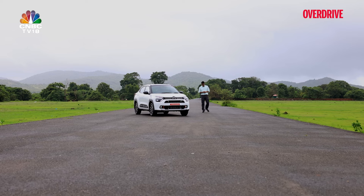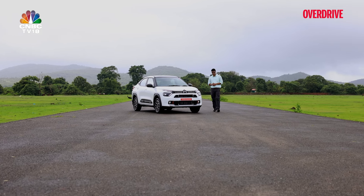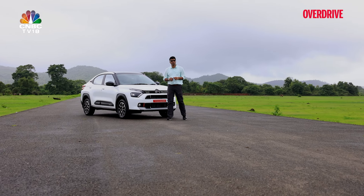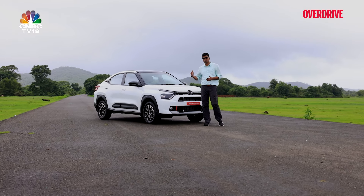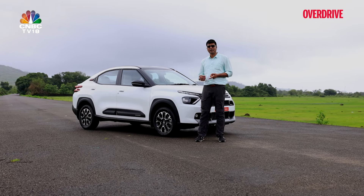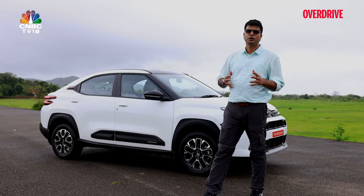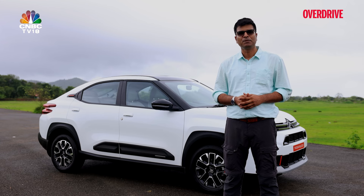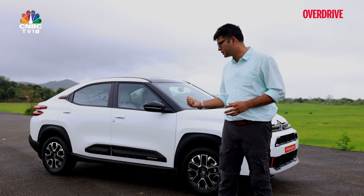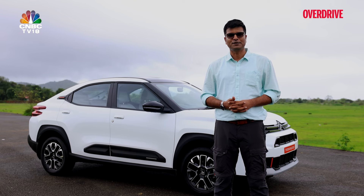The Citroën Basalt looks like a good package compared to other Citroëns in the lineup, but it's competing against products dominating this segment for a long time — feature-rich, loaded cars where things that once felt premium are now hygiene features, and the Basalt misses some of those. That said, with its practicality, space, drive, engine options, and distinct look, it has a chance. Citroën needs to do two things: price it really aggressively and expand its network so customers feel more confident. Do let us know your thoughts in the comments and please subscribe to Overdrive's YouTube channel.